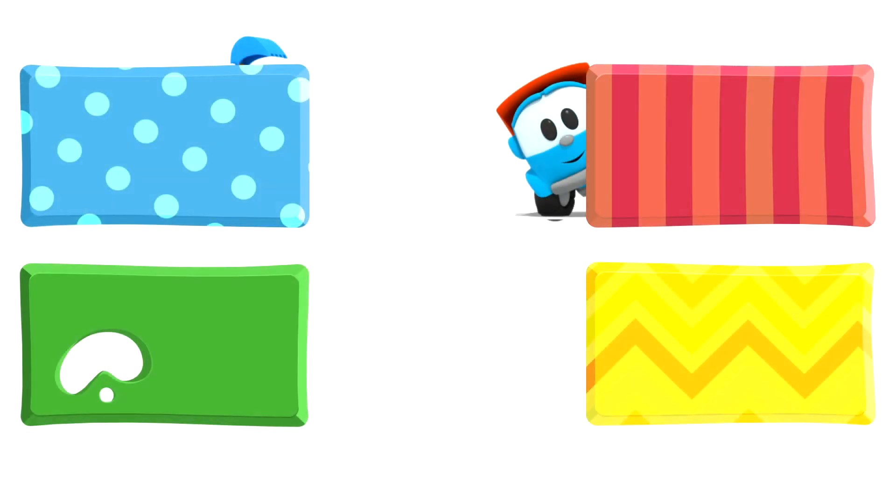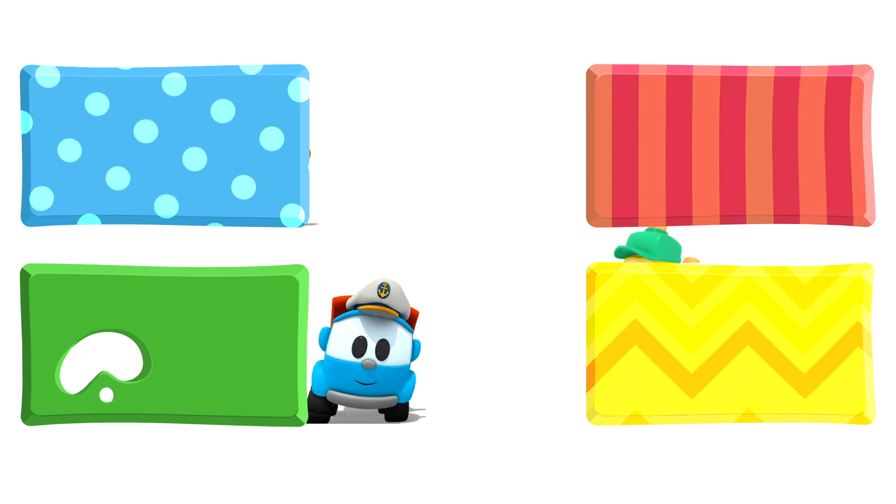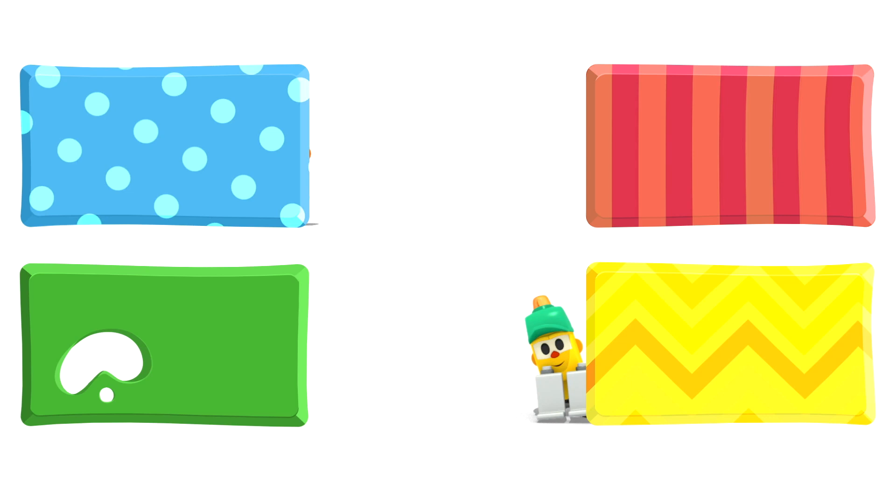Look! Leo, Lifty, and Scoop are hiding behind some rectangles. They are going to watch some new cartoons. And you — choose quickly! Click on the rectangles before they disappear!